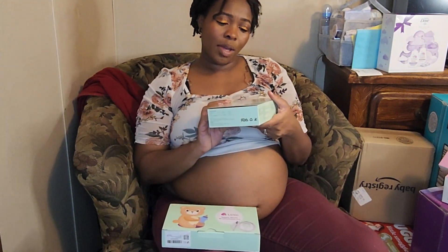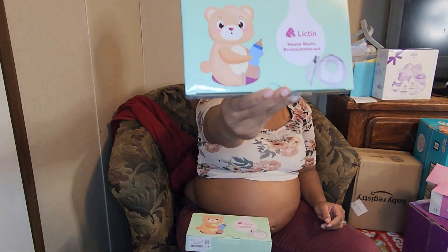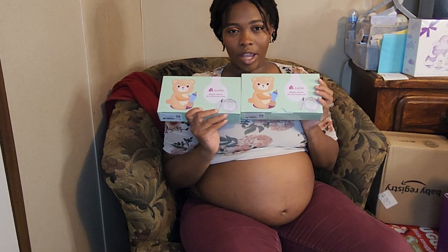Okay, so I have some Haakaa shells where you can collect milk. I'm thinking about putting together a care package for a mommy out there. If you are a new mommy or about to be a mommy and you're interested in a free little packet, put a teddy bear down in the comments and I shall put something together.